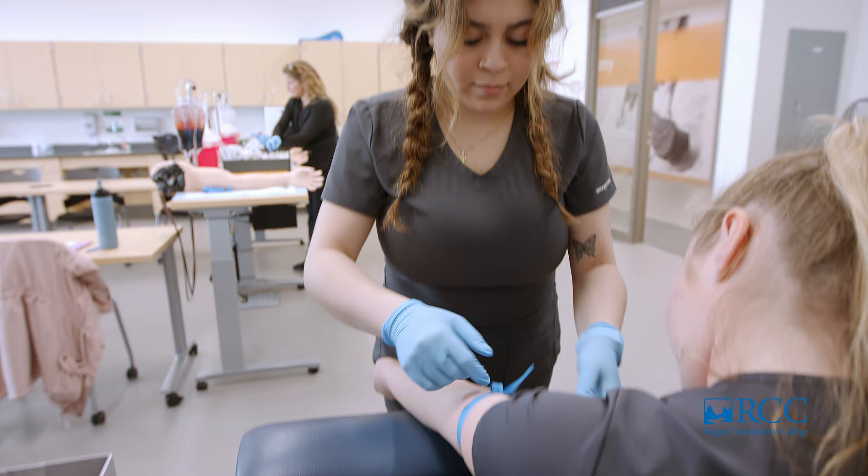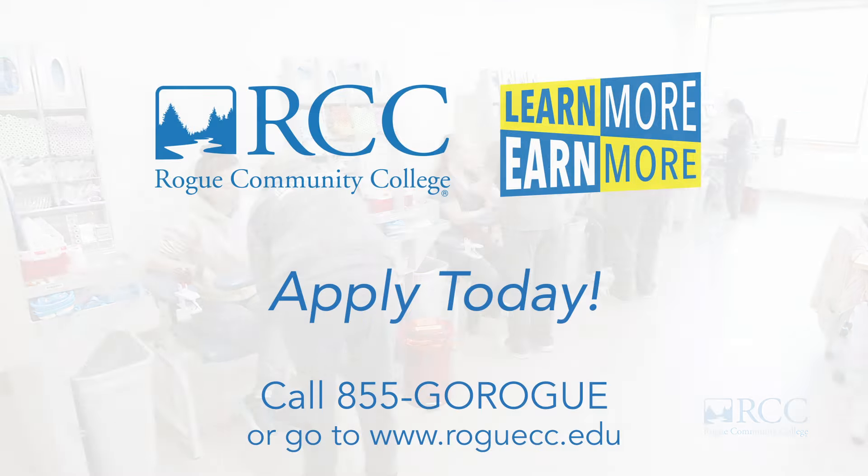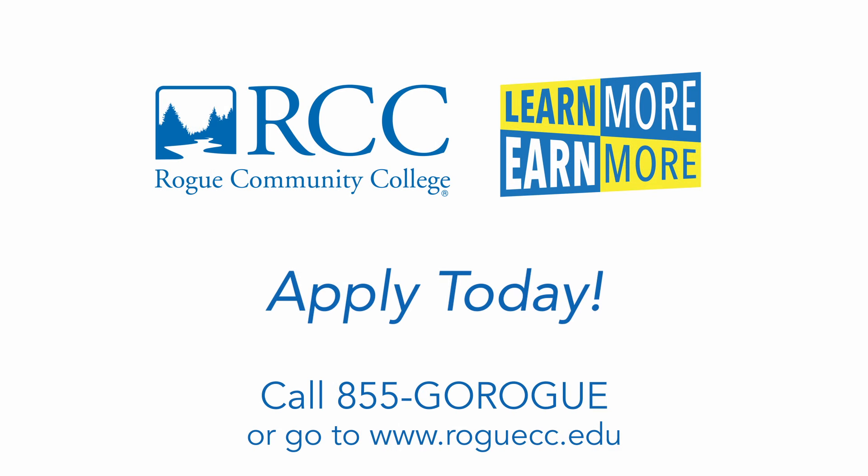Learn more to earn more with Rowe Community College. Call 855-GO-ROGUE or visit www.roguecc.edu to get started today.